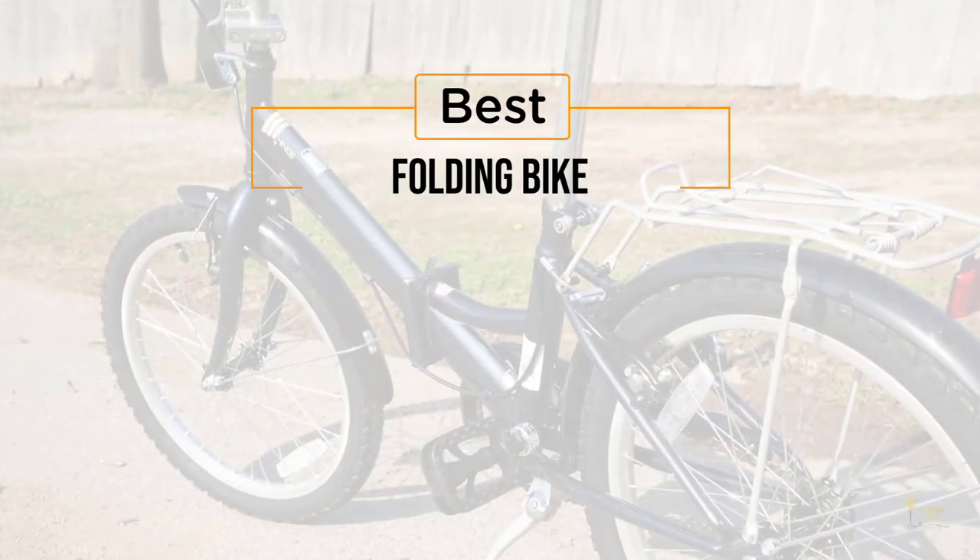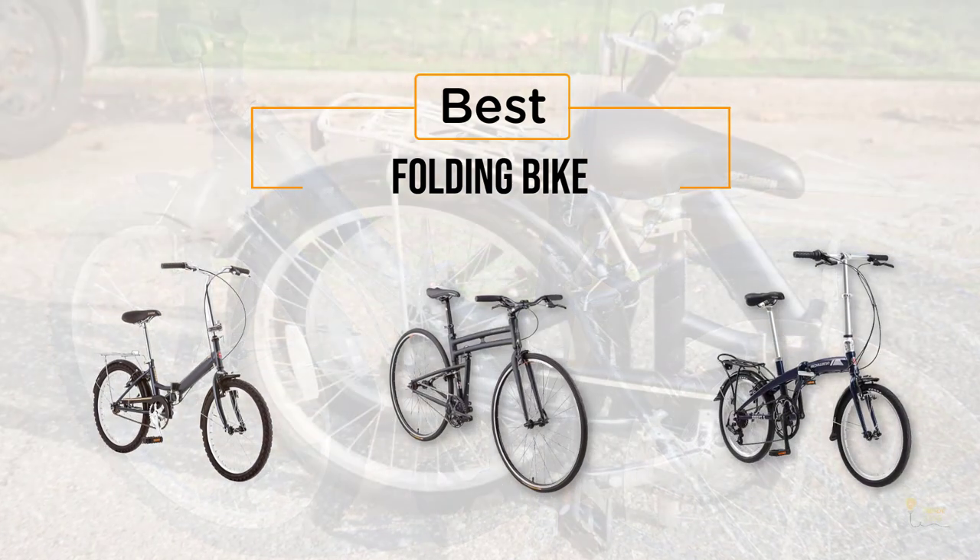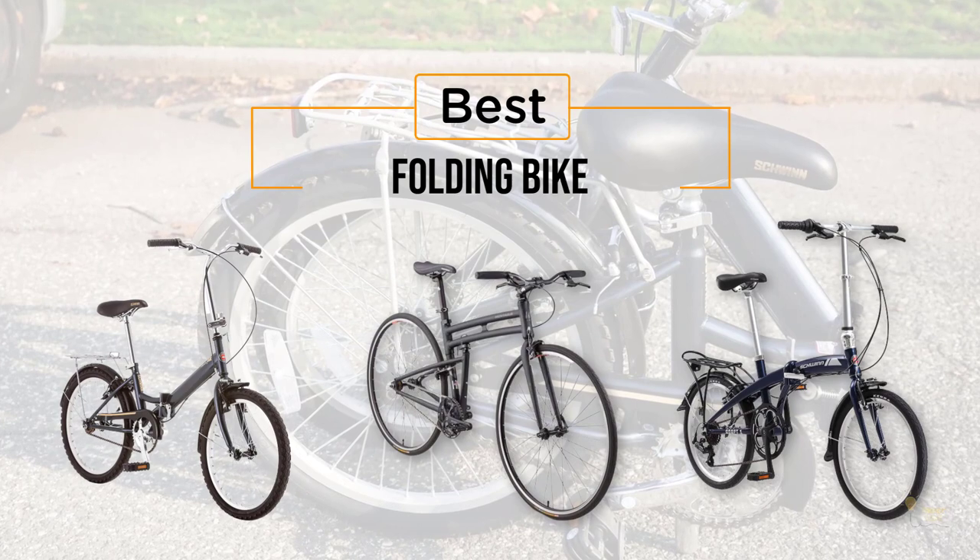If you're looking for the best folding bike, here's a collection that you've got to see. Let's get started. At any time, you can click the circle for more info and real-time deals.